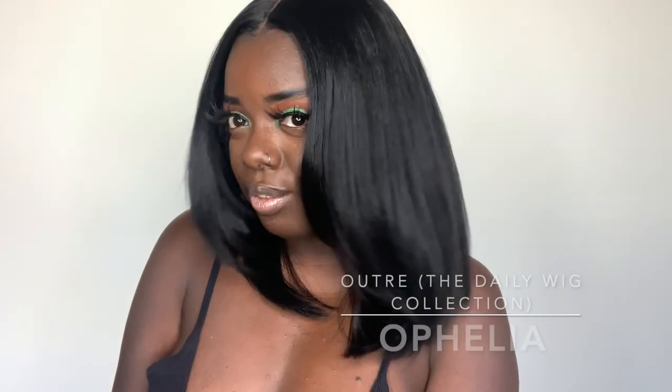Another pro to this wig is the texture. My goodness, this texture is gorgeous. It's a nice, light, yakky texture, very similar to the Ophelia wig that I reviewed last week. If you want to check out that review, make sure you click the cards above. This texture is everything — it feels like how my hair would feel if I blew it out and pressed it. Same density too. I love it.